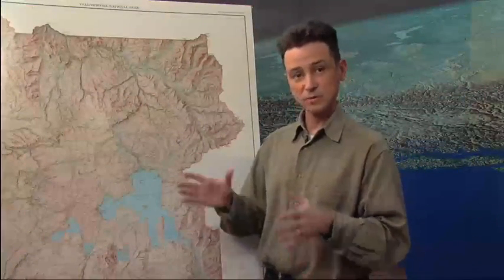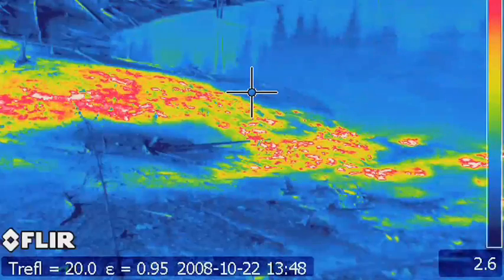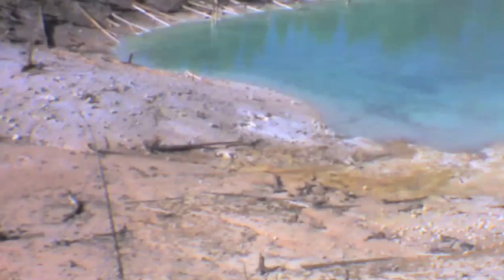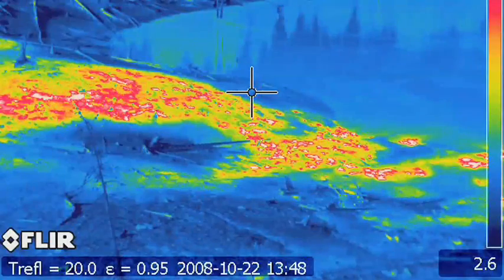We do look at the geysers as well in some locations, but we don't have the data in real time. Instead we have data loggers which show the temperature of different stream outlets, geyser outflows, and pool temperatures. We can go collect that data, put it in an archive, and look at changes in temperature of different features over time. Also, the park has contracted with various university groups to fly over Yellowstone and take thermal images of the park to look at how thermal areas are shrinking or growing over time.